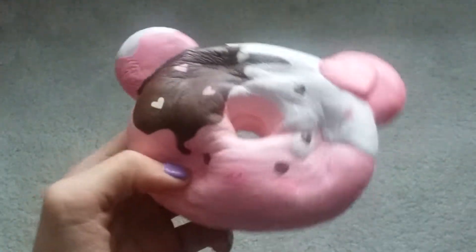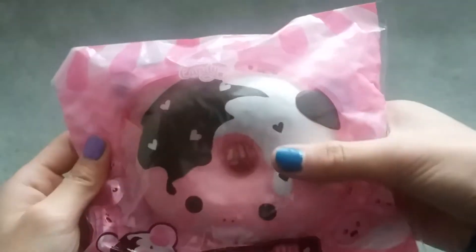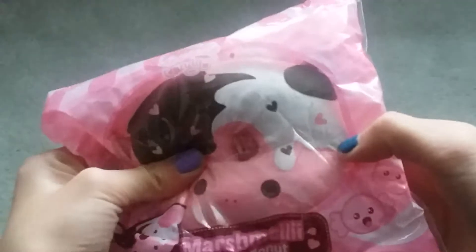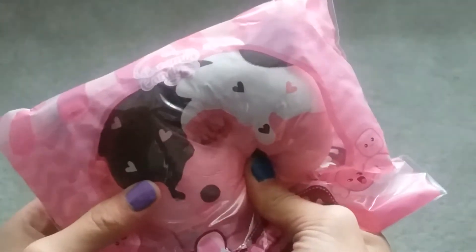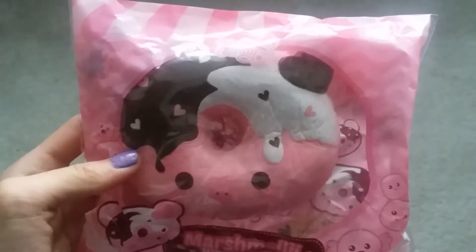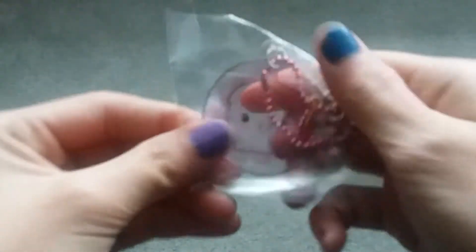Let's get on with the next squishy. Here's the other design of the marshmallow piggy donut — this is the boy design. I feel like this one's a little bit less slow rising but more soft. Same packaging. Let's take it out — comes with the same little charm.